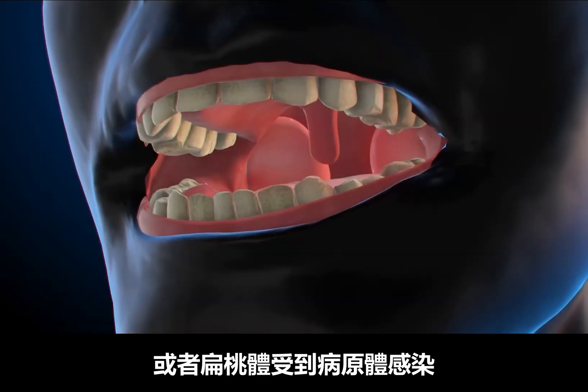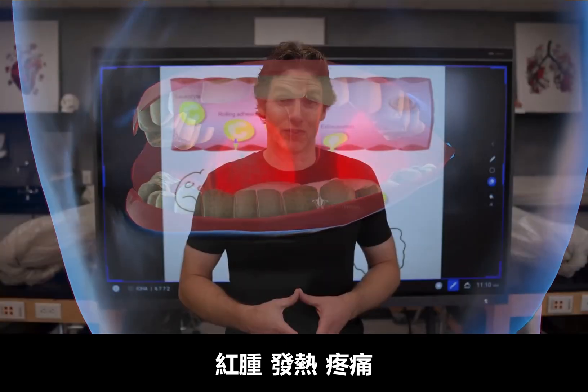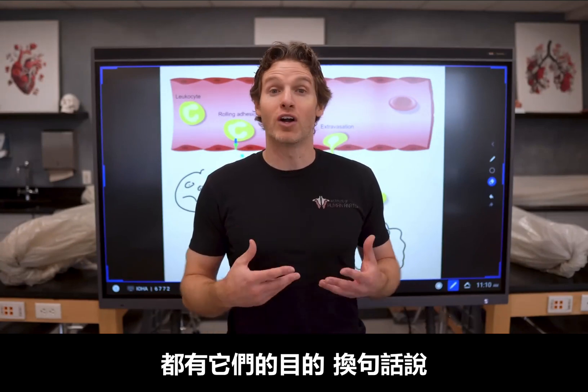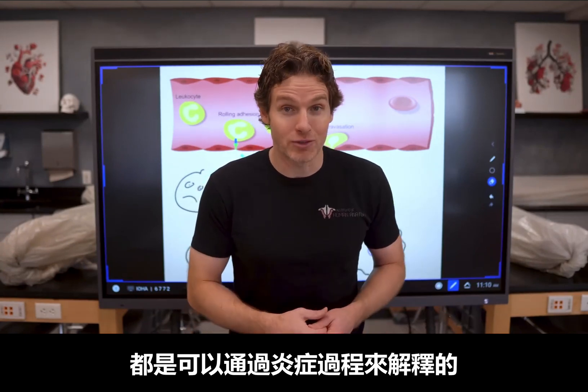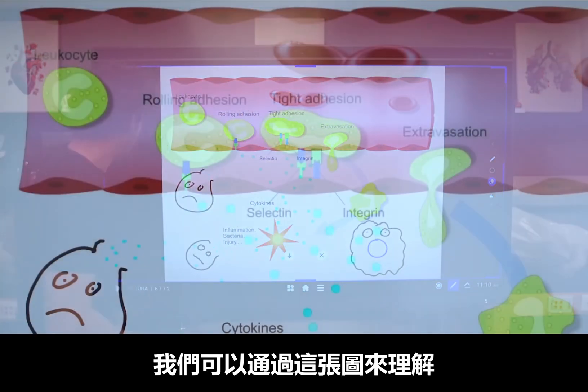Or maybe you've had a pathogen infect your tonsils and they got red, hot, swollen, and painful. And what we're going to find is that all of these signs of inflammation have a purpose — or in other words, can be explained by the steps of inflammation that we're going to cover now. So let's use this picture to help us with this.